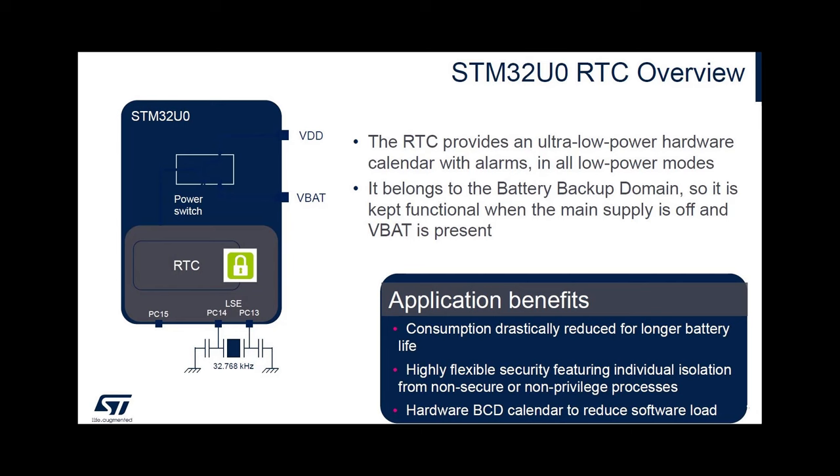When clocked by the low-speed oscillator at 32.768 kHz, the RTC is functional even when the main supply is off and the VBAT domain is supplied by a backup battery. The RTC consumes only 130 nanoamps at 1.8 volts, including the LSE power consumption. The hardware counter is provided in a binary coded decimal format to reduce software load, particularly when the date and time must be displayed.